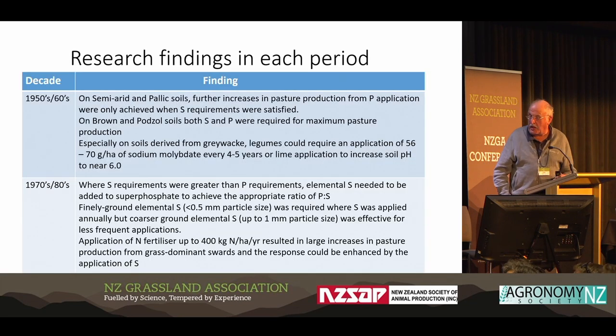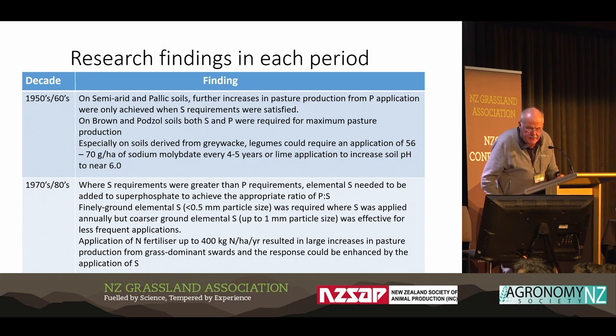Basically, we go to the 1950s and 60s. The major findings there were that on the semi-arid and pellet soils — the less-weathered soils — pasture production pre-application was only achieved when sulfur requirements were satisfied, so sulfur was quite important. On the brown and pod-soled soils — the more-weathered ones — both S and P were required. The other major breakthrough from that period was the need for molybdenum for legume growth.